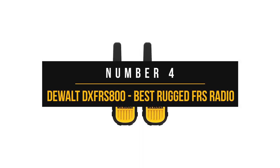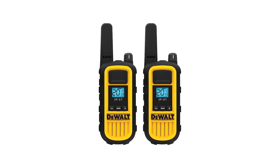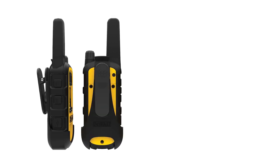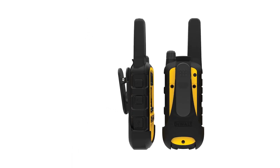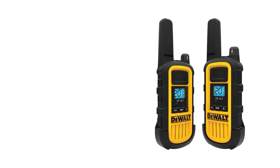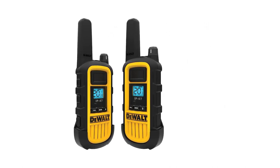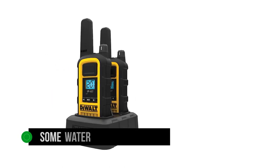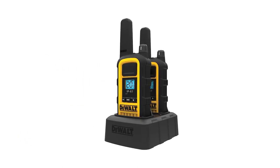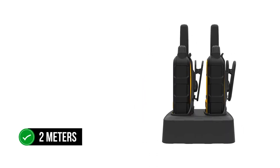Number four: the DeWalt DXFR-S800. This radio is aimed at business users, though of course anyone can use it. The USP is immediately evident — it's a rugged radio built to last and handle rough usage. Its antenna is short and stubby, and the radio body is covered in rubber. This rubberized coating provides water and dust protection, but its most important function is shockproofing. The DeWalt S800 will withstand a drop from two meters without breaking a sweat.